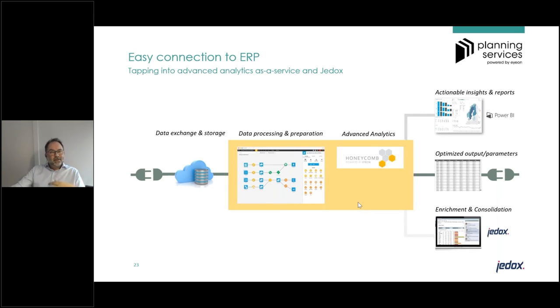From a data flow perspective, we connected to the ERP layer of AkzoNobel, data was exchanged and stored in secured environments, and then in a data science platform we labeled Honeycomb, all the analytics work was done — data processing and cleansing. Based on that, best-fit statistical forecasts were generated and uploaded into the Jedox platform for review, enrichment, and consolidation. Every cycle was also supported with actionable insights and reports.